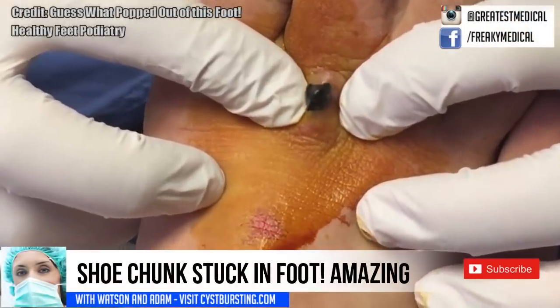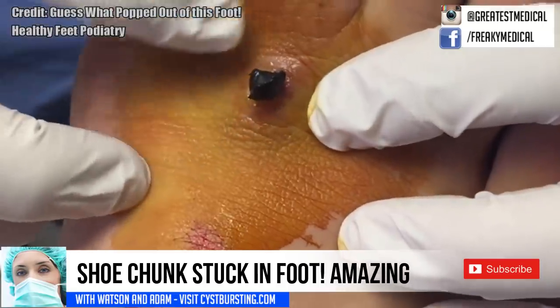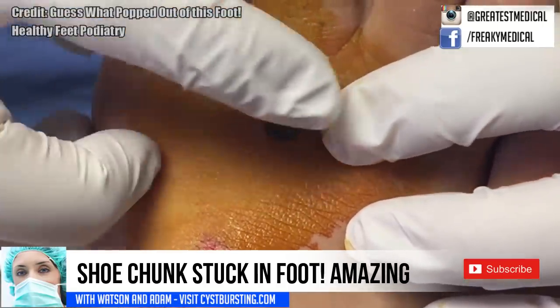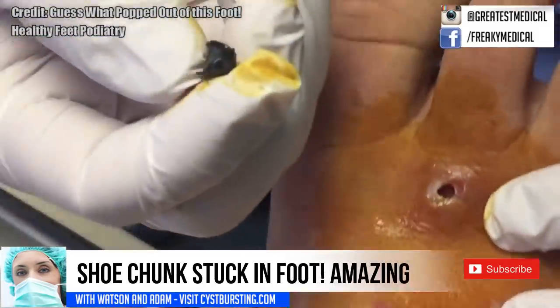Healthy Feet Podiatry posted something that was visually similar. This is actually debris left in the foot from an injury. However, based on the placement, I'm pretty sure this isn't the same condition.